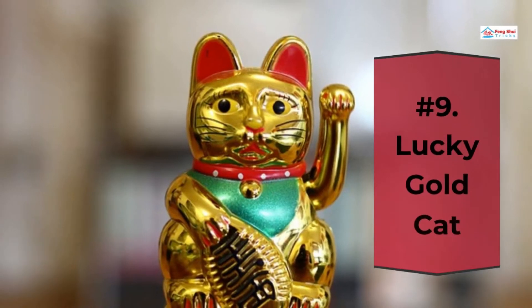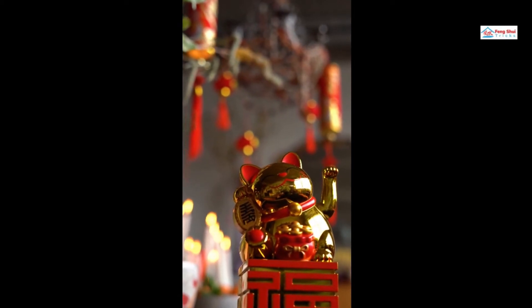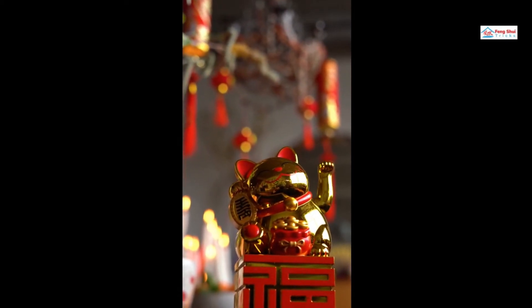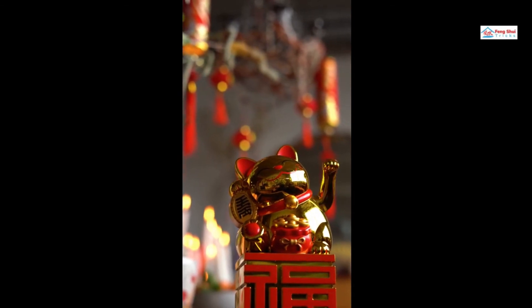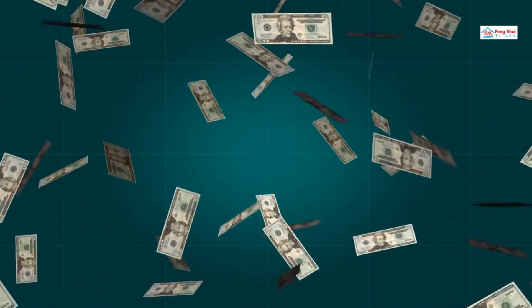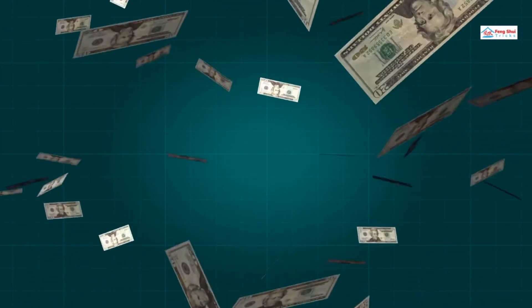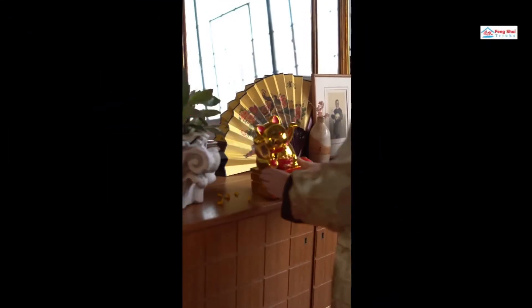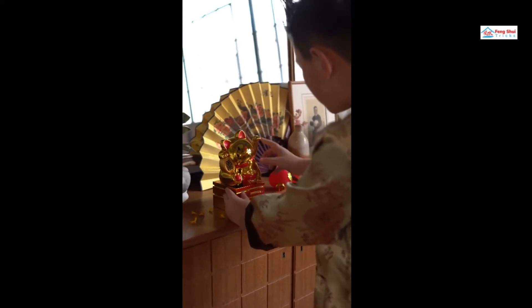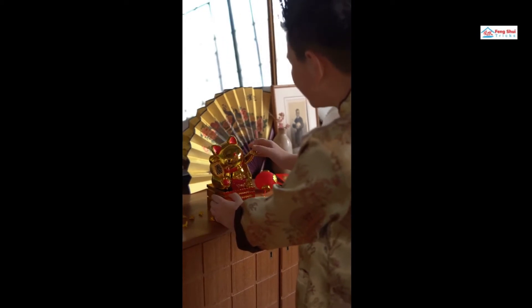Number 9: Lucky Gold Cat. Whether in a restaurant or a store selling different merchandise, you will surely see this Chinese restaurant cat statue — a golden cat cheerfully greeting you. Also known as Maneki Neko Cat, and known for bringing prosperity, this feline figurine can be placed in any location you want to get lucky. Many business owners prefer to place it near the entrance or checkout. It is a good luck symbol and a Feng Shui good luck symbol as well.